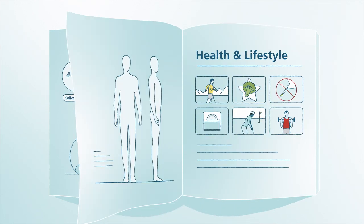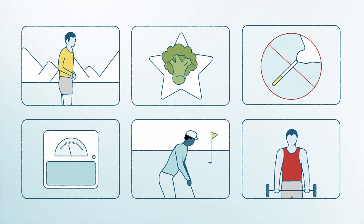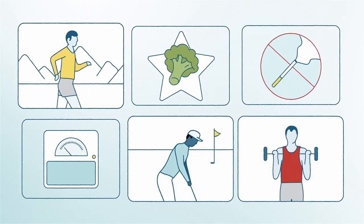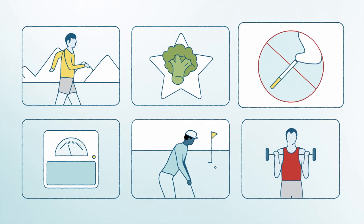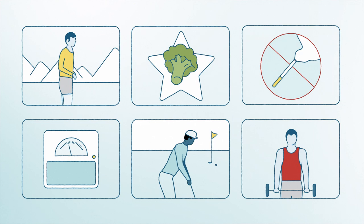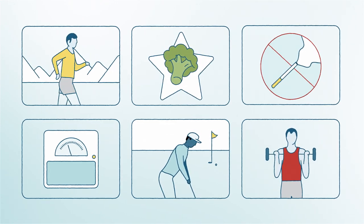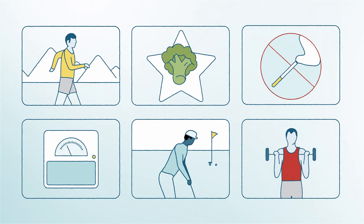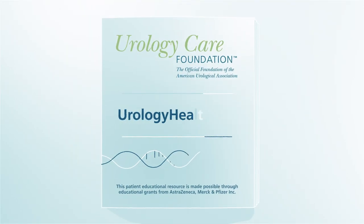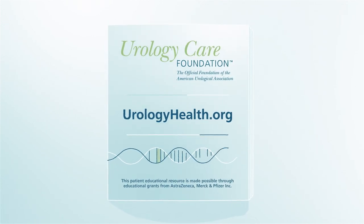Healthy lifestyle changes may lower the risk of cancer for men who have inherited risk. These changes can include adding workouts, quitting smoking, and keeping a healthy weight. Genetic testing is not for everyone — it is important to talk with your provider to determine if you would be a good candidate. For more information on genetic testing for prostate cancer, go to urologyhealth.org.